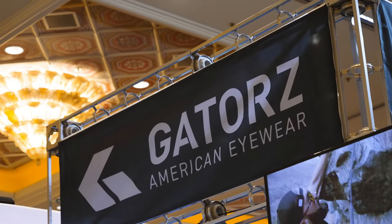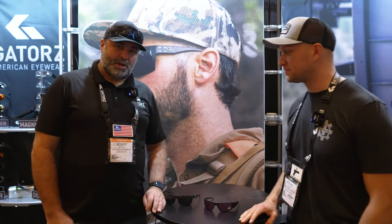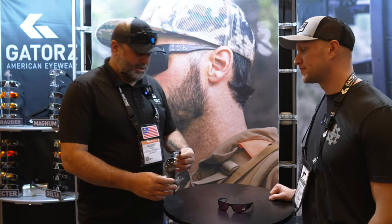SHOT Show 2023. We're at the Gators Eyewear booth. Today we'll be checking out some new offerings they have here with Scott. Run us through what you got. Scott Mellon, head of product here at Gators.